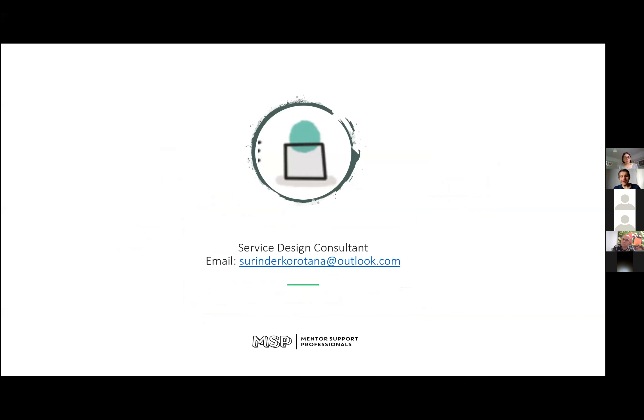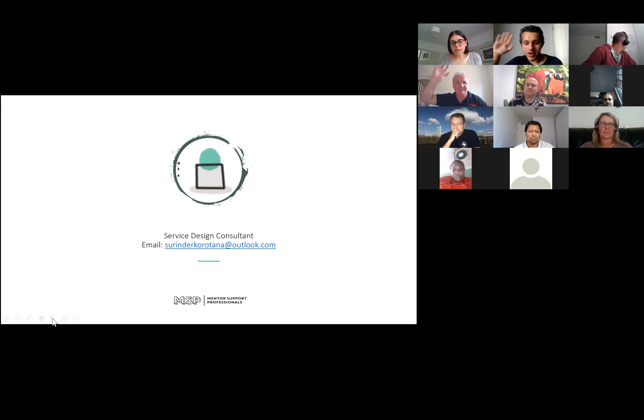Thank you, Sarinda — great presentation. There are so many questions: some were sent privately to me and a lot are in the public chat. We have about 18 questions to get through. We've also been asked to turn webcams on to give a wave, especially if you're enjoying the session, just so we have it captured. So let's get to the questions.